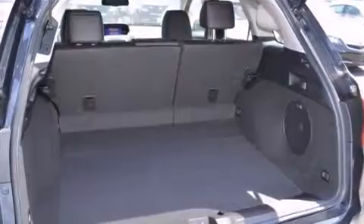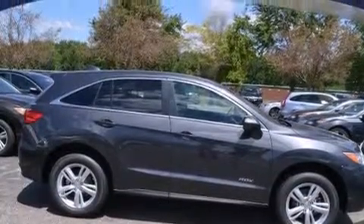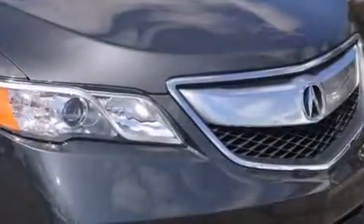An illuminated driver's side vanity mirror, front and rear floor mats, side impact airbags, memory settings for the seat's position so you can recall your favorite alignment with the push of one button, and a sunroof that enables you to fill the cabin with fresh air at the push of a button.